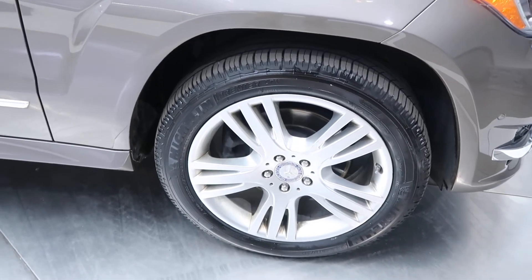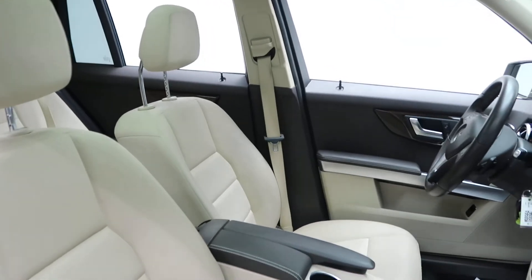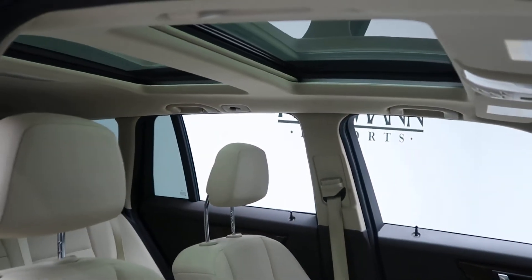We've got 19-inch five-spoke alloy wheels. Tires are in good condition. Inside here we've got a Sahara beige MB-Tex mocha interior. Panorama sunroof.